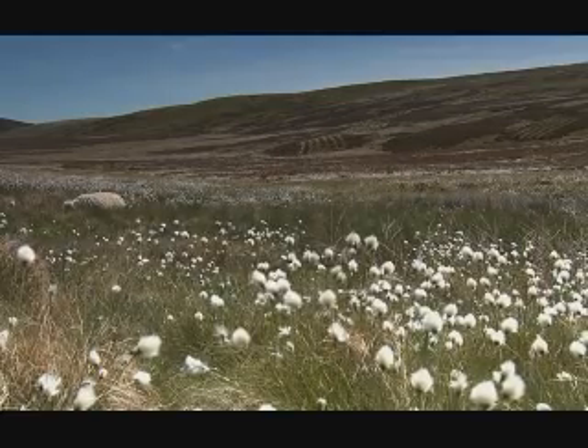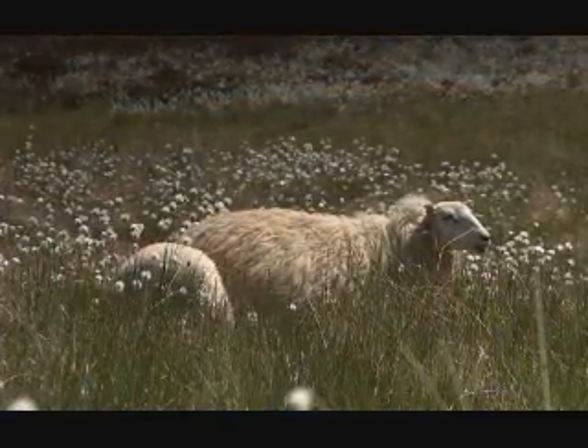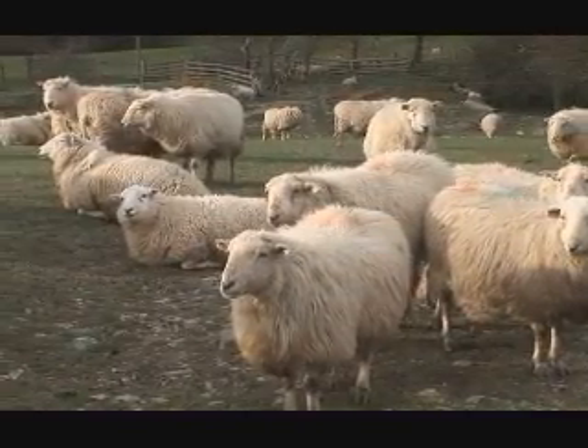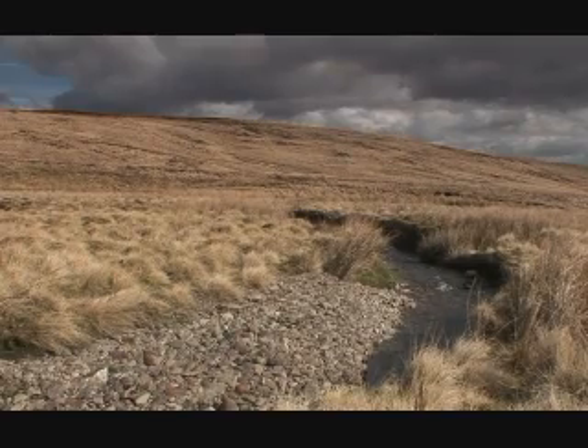Sheep themselves also bring problems for the blanket bog. They are very good grazers and their appetites can lead to essential plant species being wiped out. Also, farmers use supplemental feeds and fertilisers in this harsh environment. This can actually alter the delicate balance of the ecosystem and lead to the permanent disappearance of plants.